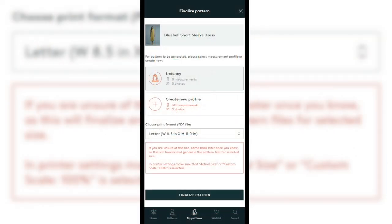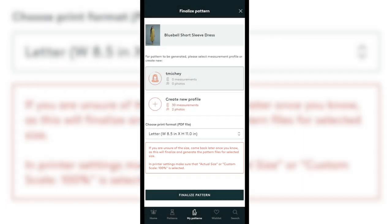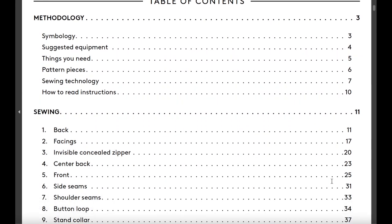Once you've input your measurements and taken your photos, you're asked to choose the paper size you prefer to print your pattern. Make sure you know exactly what size you want because there's no going back after you finalize your selection. They'll generate your custom pattern and email it to you, and from there you can download it as many times as you like from your account. It opens as a PDF and includes all pattern pieces along with detailed instructions.